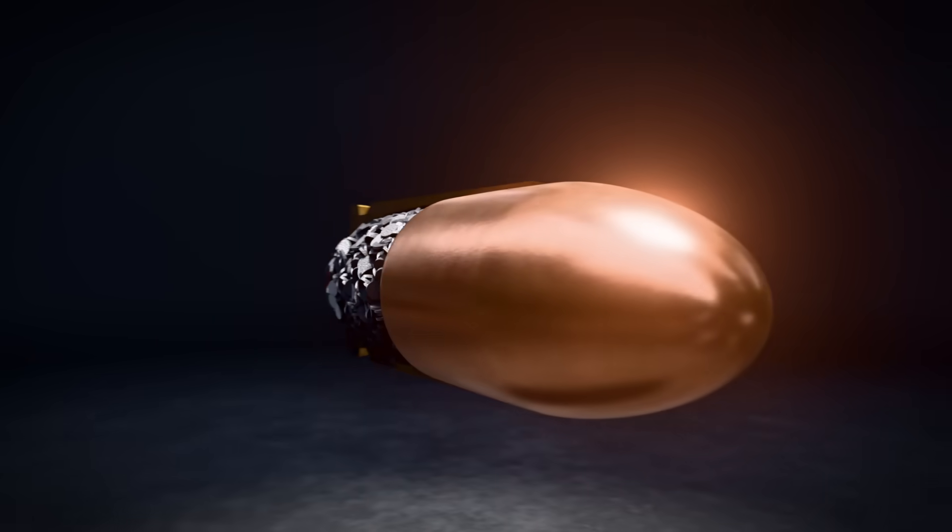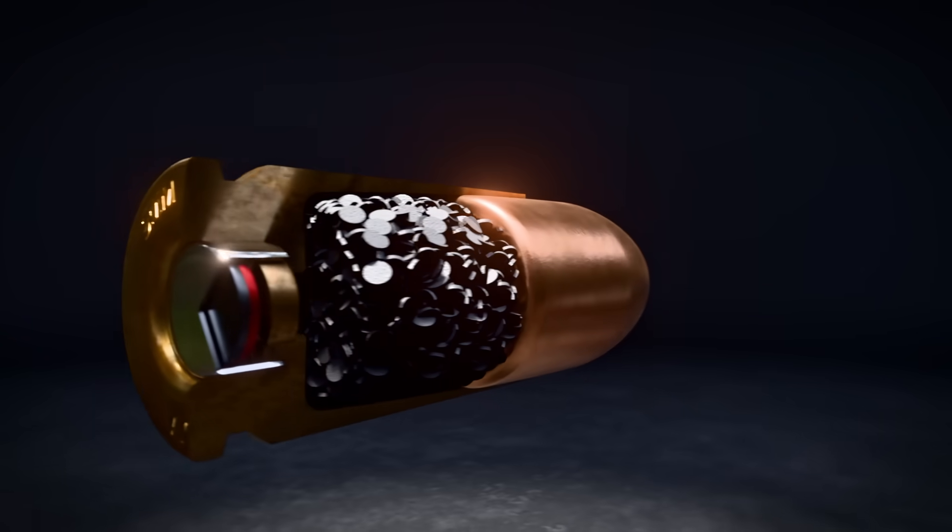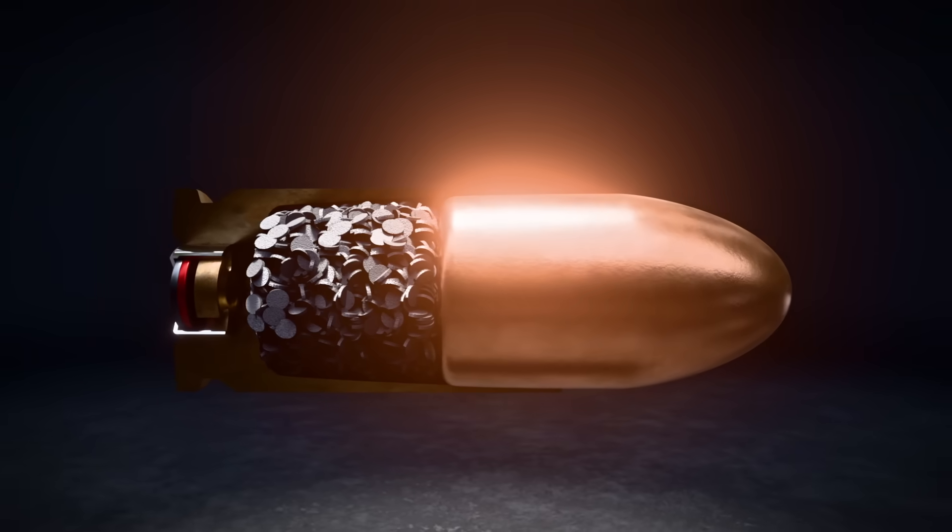One tiny spark, one controlled burn, one supersonic shot — all in less time than a blink.